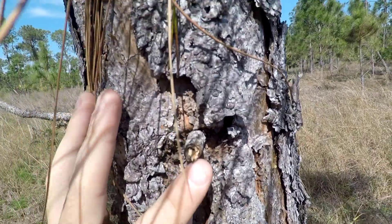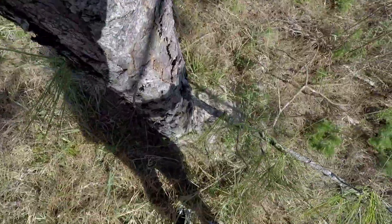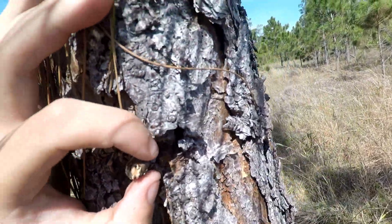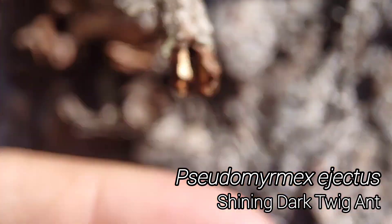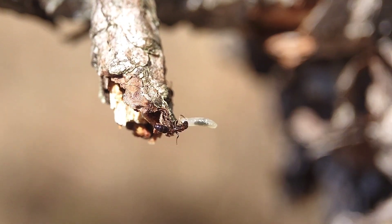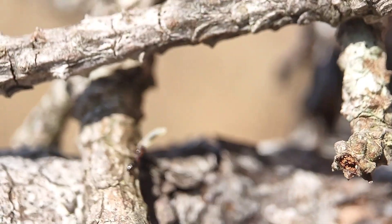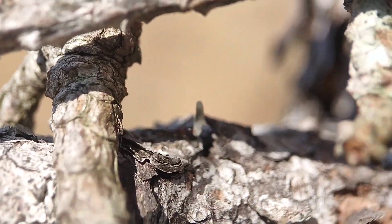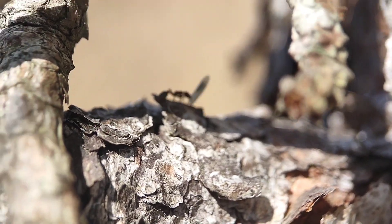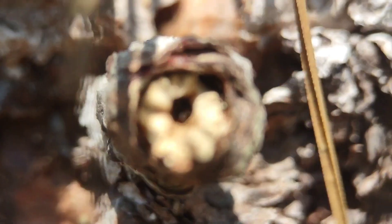Looks like we just cracked open a nest of Pseudomyrmex ejectus — this is a native twig ant species. These native twig ants are all much much smaller than the invasive Pseudomyrmex gracilis. They are still very interesting looking and interesting to watch and find. But this ant here — she'll find her nest with that larva and they will recover just fine.